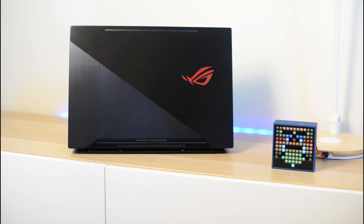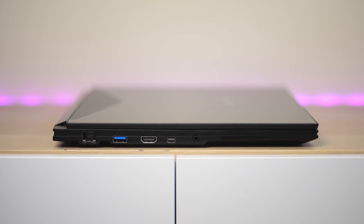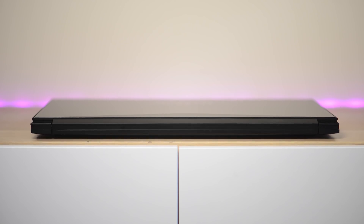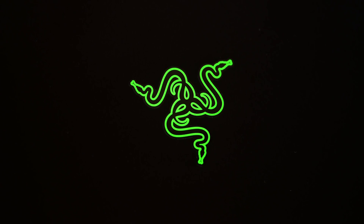I might be wrong, so let me know in the comments. But I think most people who get these laptops want something that's not only great at gaming but also good as a daily driver. The Zephyrus is 2.5 kilos — a little heavier — and the battery life is only about three to three and a half hours, which isn't great for daily portability. It's great for gaming, no doubt.